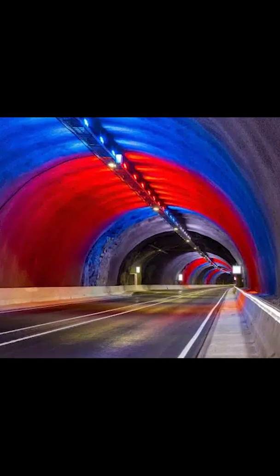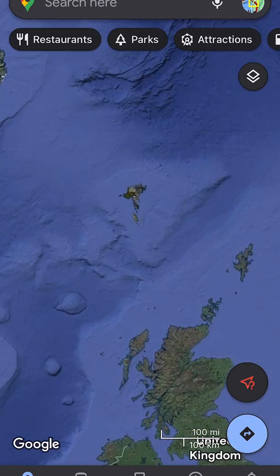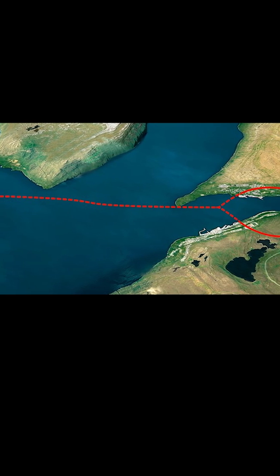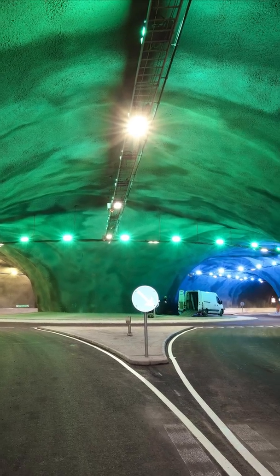First up is the Estoroy Tunnel — good luck pronouncing it. It was completed in 2020 in the Faroe Islands, an island state between the UK and Iceland that's technically part of Denmark. The tunnel is almost seven miles long and connects not two, but three different places. How? They put an underwater intersection in the middle — technically a roundabout. The clever design cut travel times in half for most of the population.